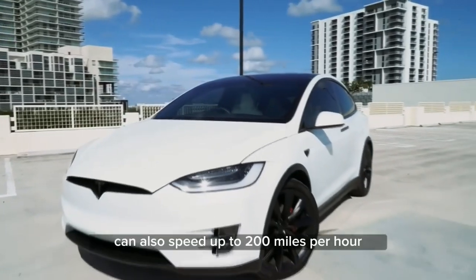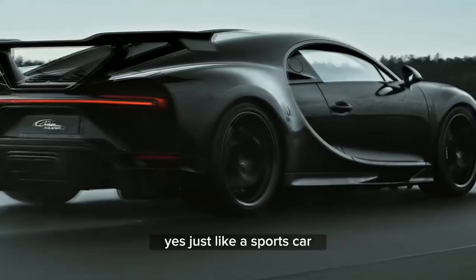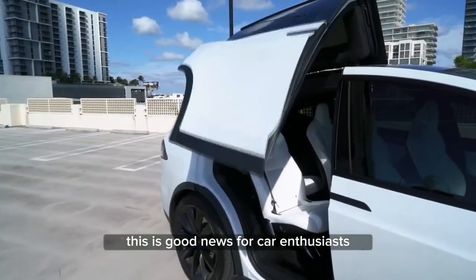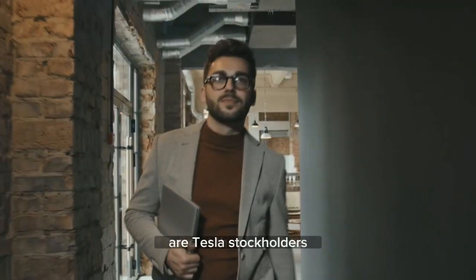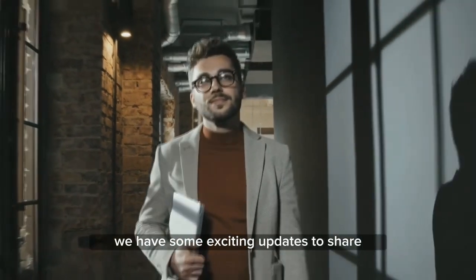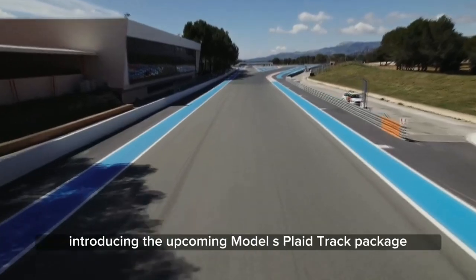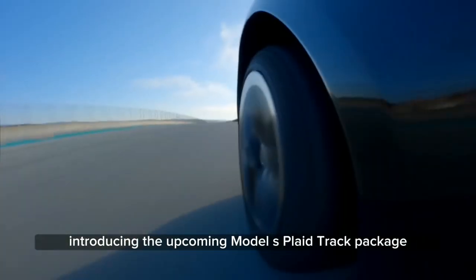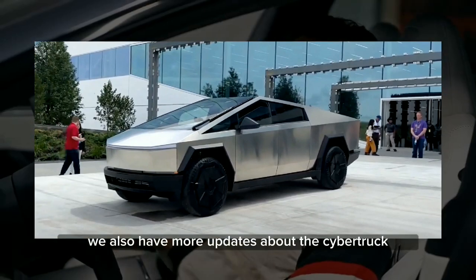Did you know that your EV can also speed up to 200 miles per hour, just like a sports car? This is good news for car enthusiasts, speed chasers, and Tesla stockholders. In today's Tesla news, we have some exciting updates to share. Tesla has just released a captivating video introducing the upcoming Model S Plaid track package. We also have more updates about the Cybertruck and its new battery.